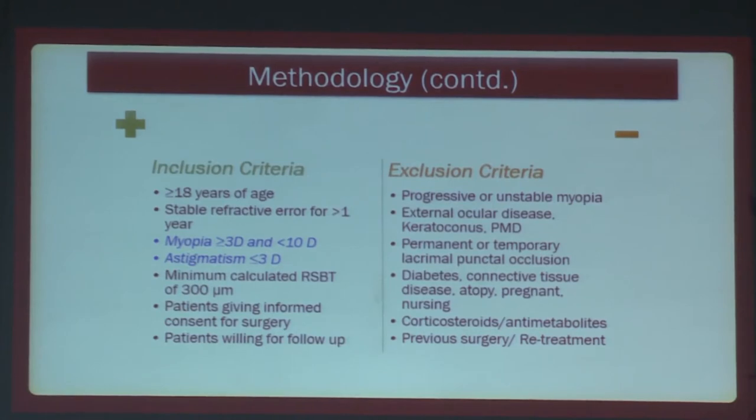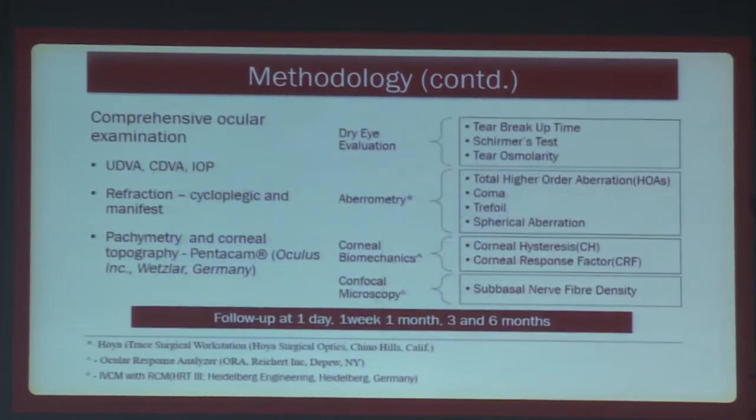All other contraindications to refractive surgery were applied, and we also excluded patients with previous surgery or retreatment. A comprehensive ocular examination was undertaken. Dry eye evaluation was done with tear breakup time, Schirmer's test, and tear osmolarity strips. Aberrometry was done using ray tracing, measuring total higher-order aberrations, coma, trefoil, and spherical aberration. Corneal biomechanics were undertaken using the ocular response analyzer, and confocal microscopy using the HRT3 with RCM.